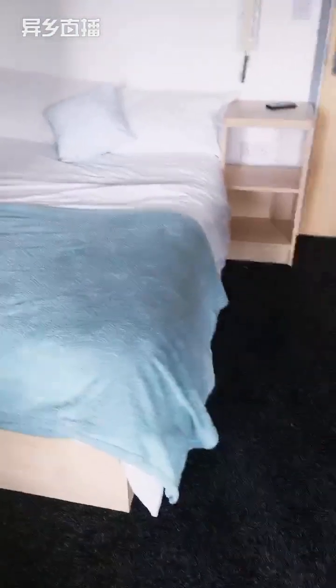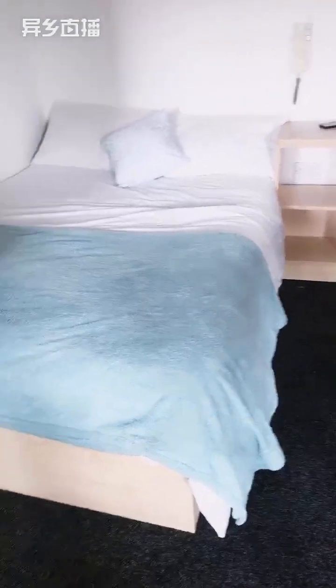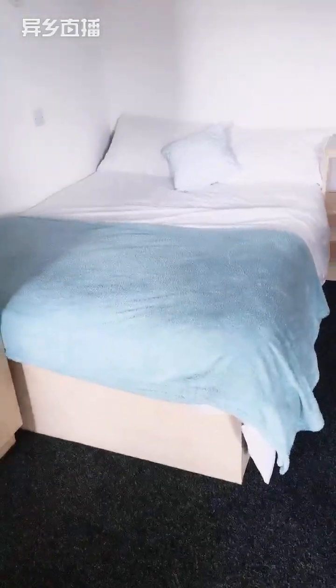All of our bedrooms have under bed storage. You just need to lift up your mattress. There is under bed storage for all room types so you can store anything you want under the bed to save some space.